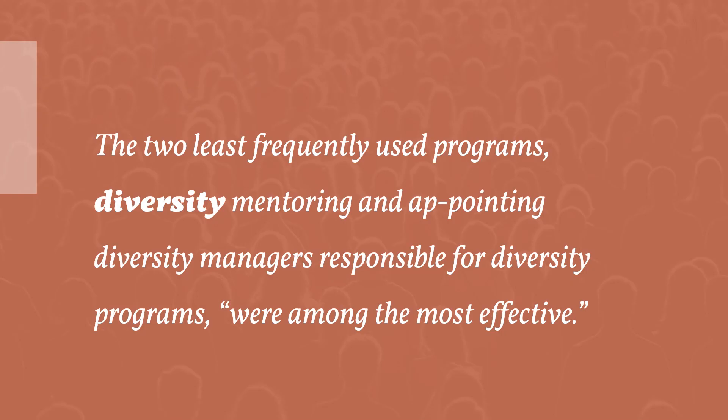So what works in terms of diversity training? Ironically, the least two frequently used programs — diversity mentoring and appointing diversity managers responsible for diversity programs — were among the most effective.